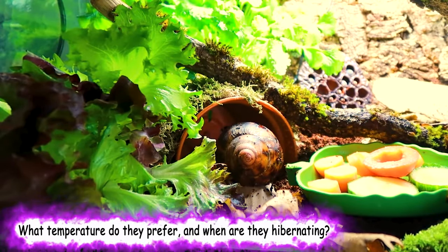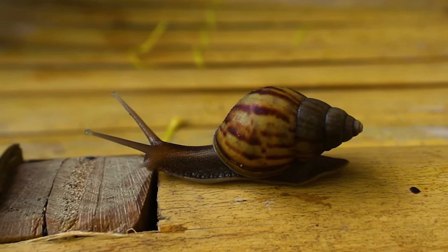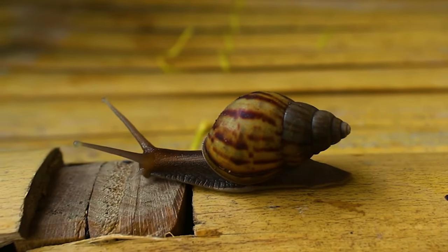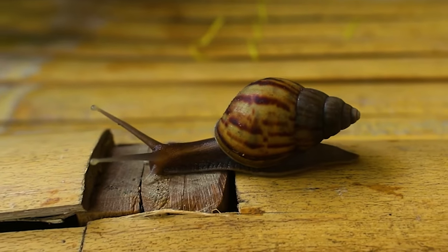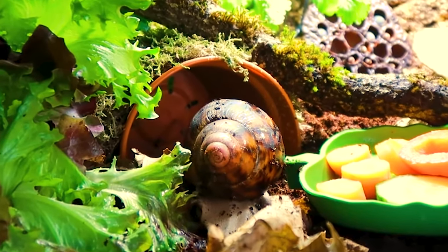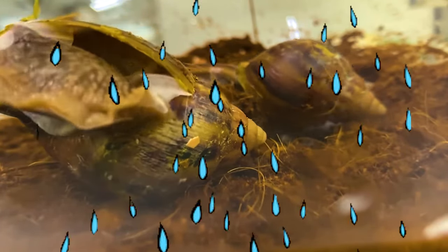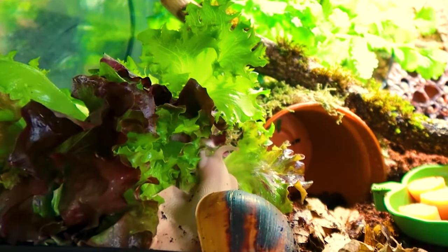What temperature do they prefer and where are they hibernating? Giant land snails love warmth, around 21 to 25 degrees Celsius, and a heat mat is really a good idea, particularly if keeping the snails somewhere which can get a little cool. If they get too cold, the snails will hibernate by going inside the shell and forming a crust over the entrance. You can wake them up by keeping them warm and gently running the shells under tepid water. Once the snails are happy with the conditions, they will become active again.